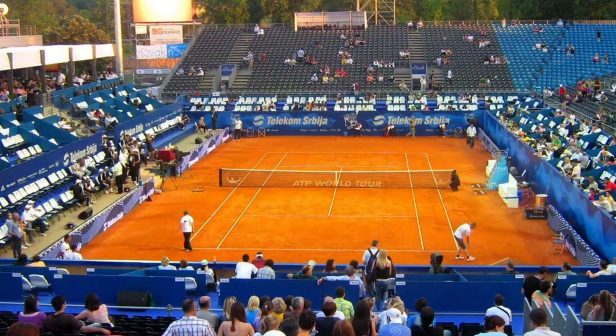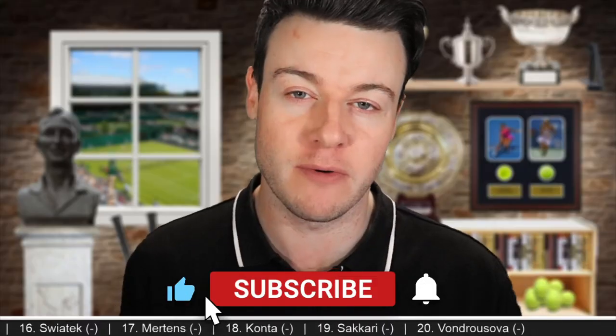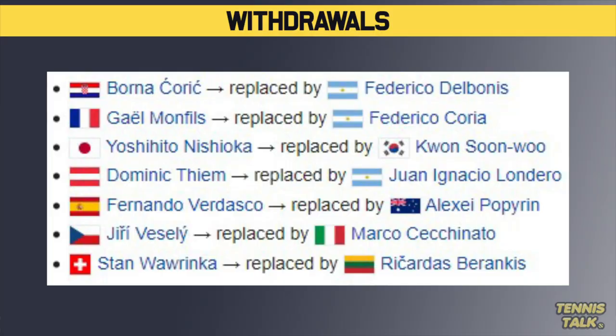Welcome back to another draw preview. We have a brand new ATP 250 event this week, the Serbia Open. Some big names have pulled out of this event: Borna Coric, Monfils, Nishioka, Dominic Thiem with injury, Vesely, and Stan Wawrinka is still recovering from surgery.